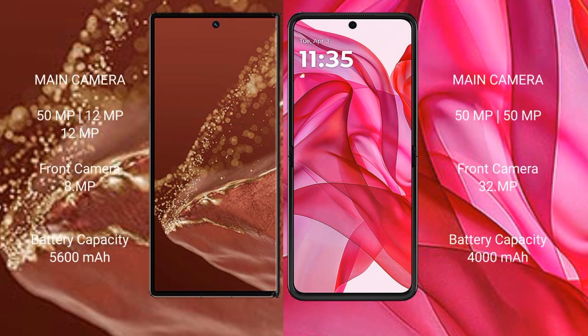Huawei Mate XT Ultimate features a triple rear camera setup: 51MP plus 12MP plus 12MP, and a 12MP front camera. Motorola Razr 50 Ultra features a dual rear camera setup: 50MP plus 13MP, and a 32MP front camera.